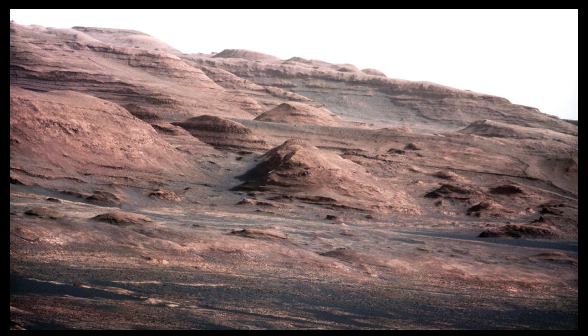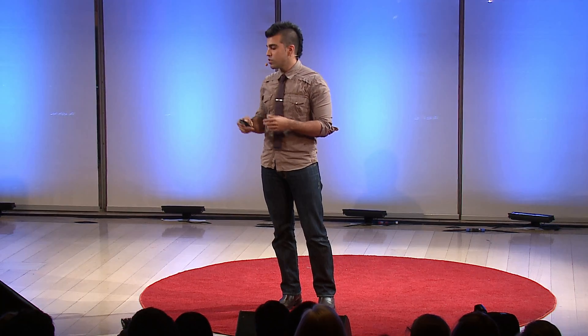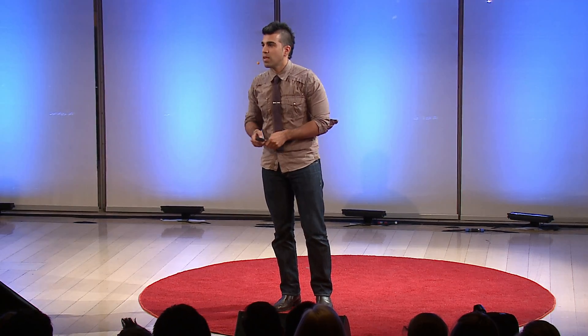Today we're on the surface of Mars. This was one of the panoramas we took a couple of days after we landed. You look at this and you can see the Grand Canyon — you can see your own planet, you can imagine walking on the surface. What we're going to continue to do is understand why Mars is so special, and what makes Earth even more special that we're all here together today. We'll see where curiosity takes us — not just our rover, but our sense of exploration. Thank you.